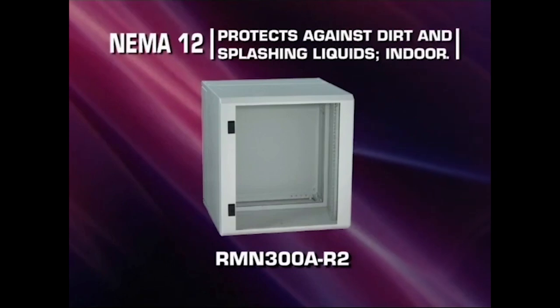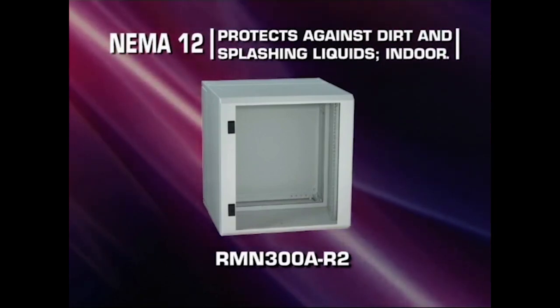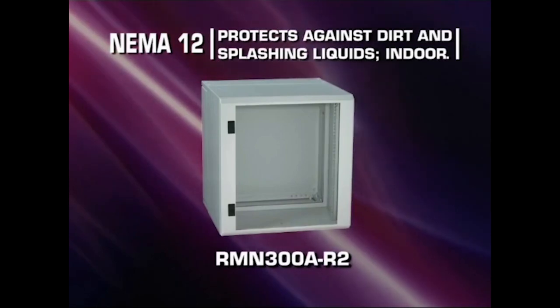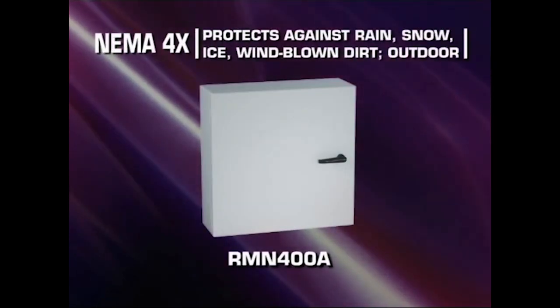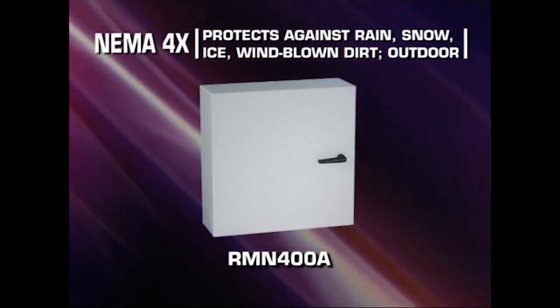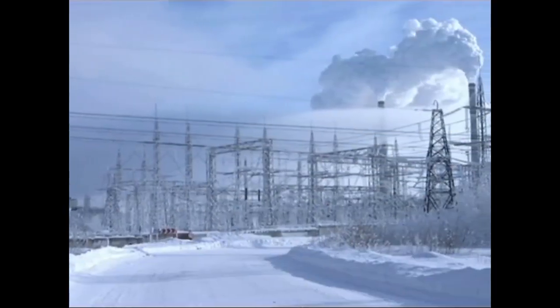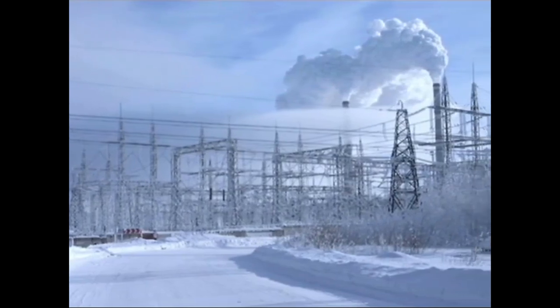These have been designed to offer a much higher level of protection. A cabinet that's NEMA 12 rated, for example, is an indoor rated enclosure that protects against excessive dust and splashing liquids, or you can get a NEMA 4X enclosure that's designed for outdoor use. It guards against rain, snow, and windblown debris, as well as ice formation. Shielded and water resistant, it'll keep components clean and dry.